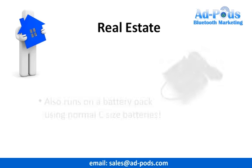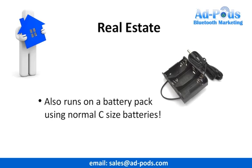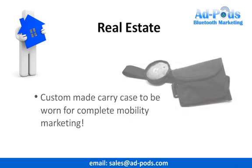For total mobility, we can also supply you with a battery pack which uses standard C-sized batteries. This will give you approximately 48 hours of constant use. The custom-designed carry case will allow you to market your business and create property leads wherever you walk — meaning you can be enjoying the World Cup and still be marketing your business at the same time.